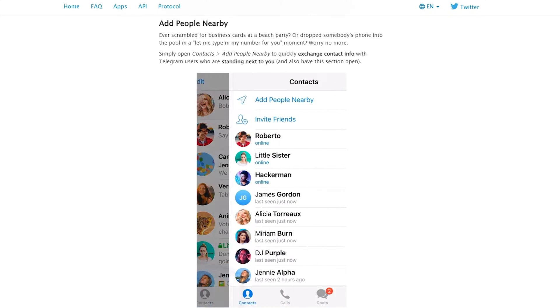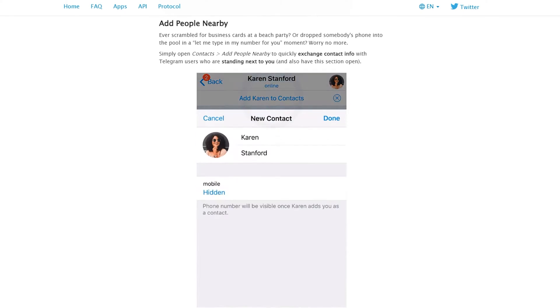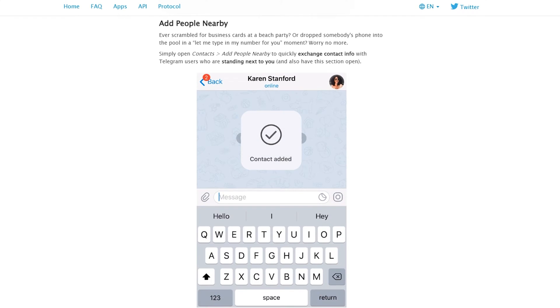Telegram is very guilty of privacy washing. They market themselves as private very strongly but they clearly aren't dedicated to privacy. One example of this is their People Nearby feature, implemented a year or two ago, where if you opted in you could see people within a radius around you who also use Telegram. It didn't give away your exact location, but hackers were very quickly able to triangulate your exact position using this feature.